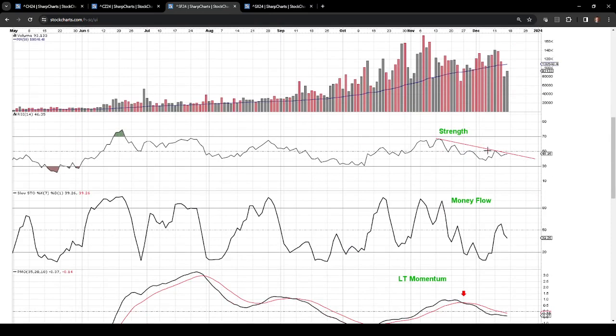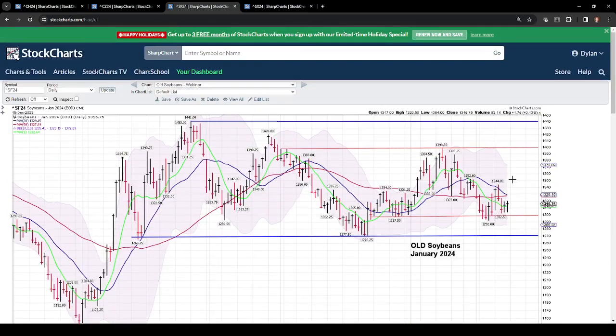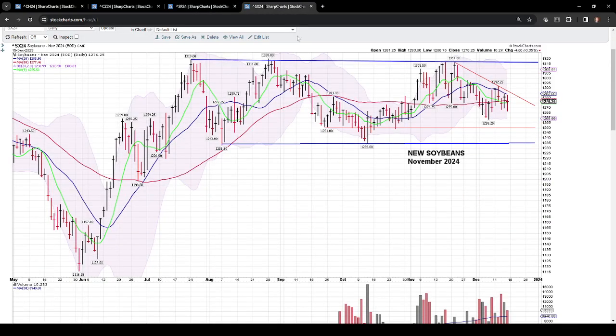We have some negative divergence on the strength indicators for old crop soybeans, and we are in a negative trend. Money flows are heading back lower, and long-term momentum is just under a neutral reading with a negative trend. Hopefully that can correct itself and we can get positive price action toward the upper $13 range for more old crop sales. On new crop soybeans, we closed the week at $12.76. We have negative price resistance, with the prior high this week at $12.92. We closed below the 20- and 50-day moving averages again, with negative pressure on price. I'd like to see $12.58 down to $12.51 hold as support if we get negative action next week.